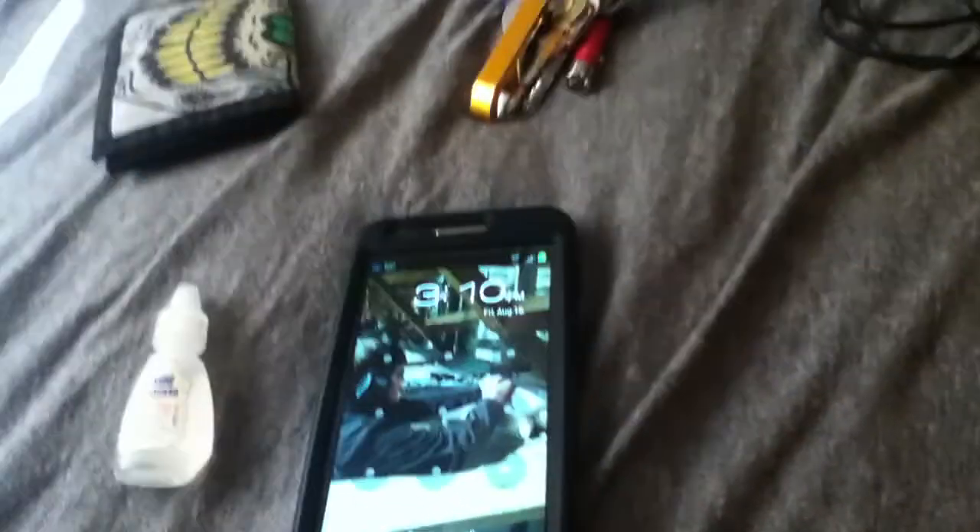Alright YouTube, this is Northern Perfect 12. Today we're making a video on my EDC. Let me open up my phone. This is my phone — Samsung Galaxy S2.